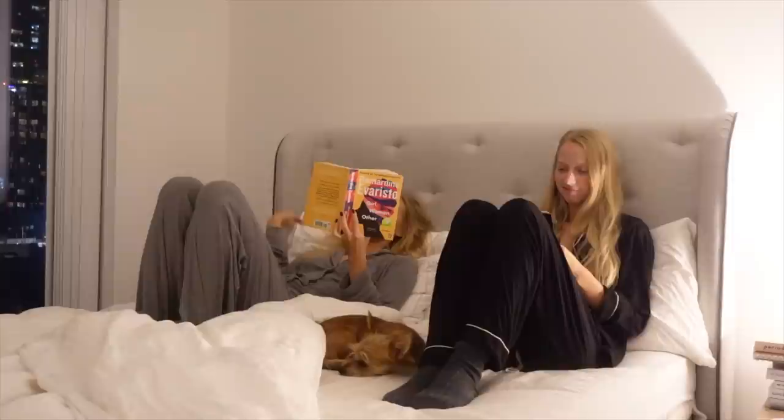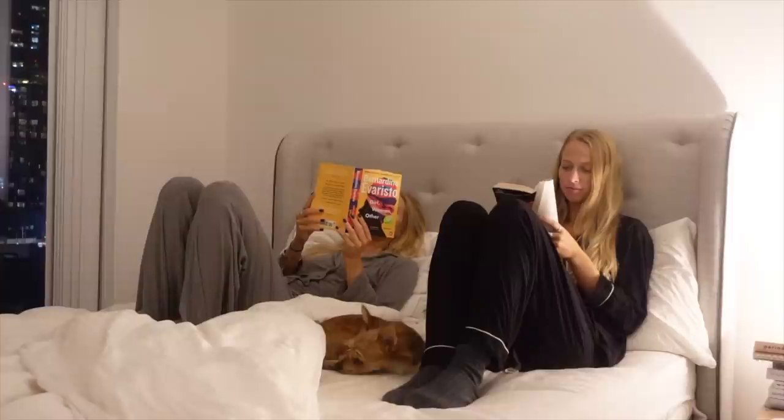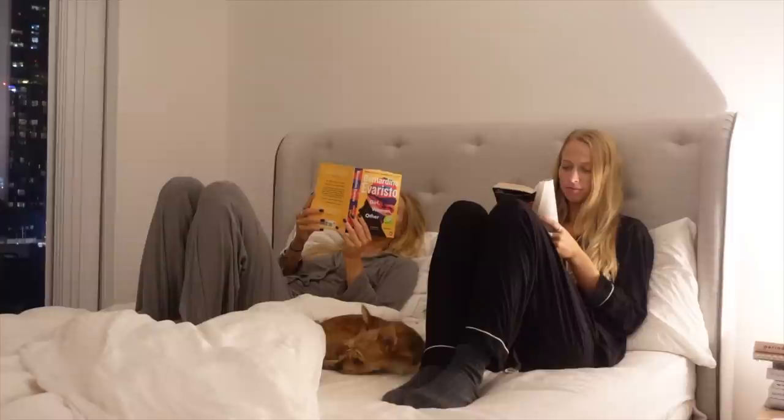One thing that Sophie and I definitely have in common is that we both love to read. It's pretty much my favourite way to wind down and relax, so we both spent just 20 minutes or so reading a chapter before bed. And then it's time to get some sleep — Sophie heads to her own bed and I cosy up and turn out the light. So thank you for spending the evening with us, goodnight!